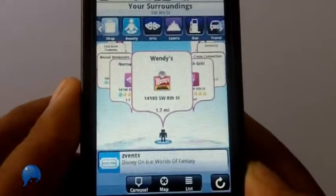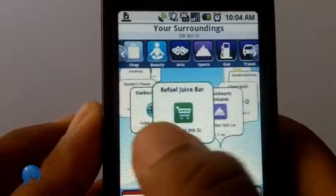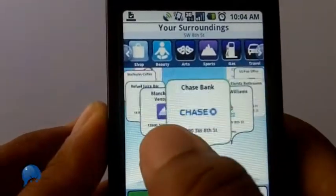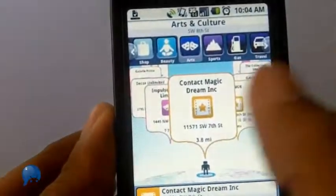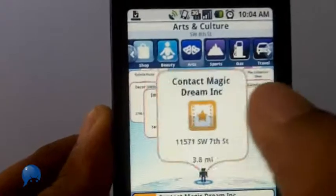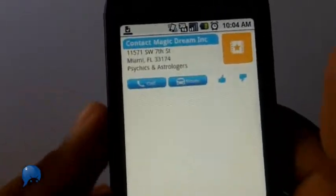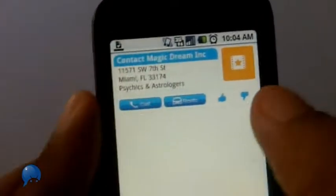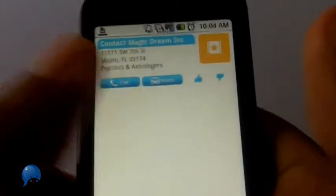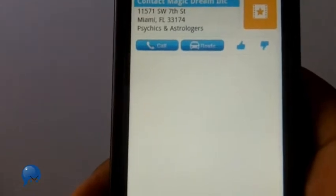What I like about Sherpa is that it has a little carousel view — it's gimmicky but it's kind of useful. I can filter by each section, and it'll tell me where I want to go. I click the carousel tile, get information, call the location, get a route, and usually there are Yelp reviews or CitySearch reviews. They're very easy to use.